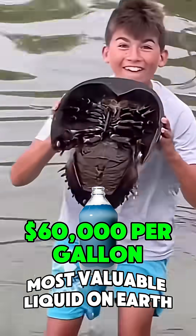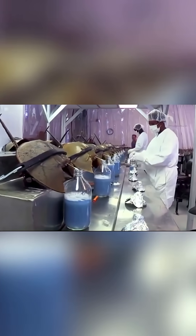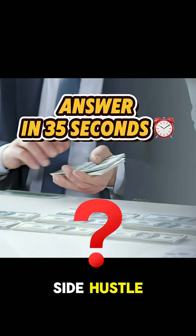This animal's blood is the most valuable liquid on Earth. To be specific, one gallon of horseshoe crab blood extract is worth $60,000. But why? And could this be your new side hustle?